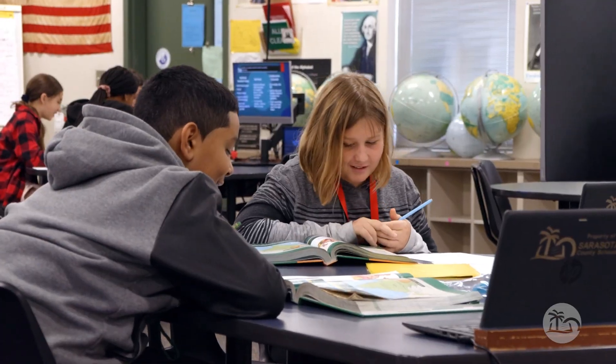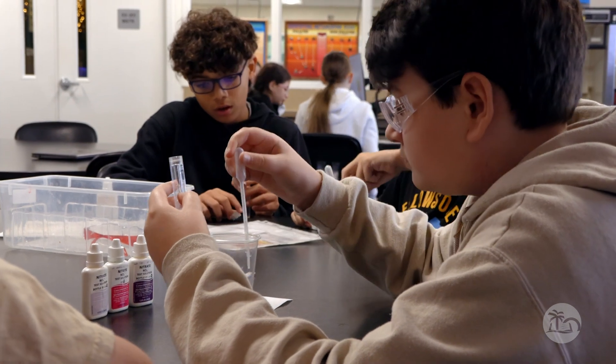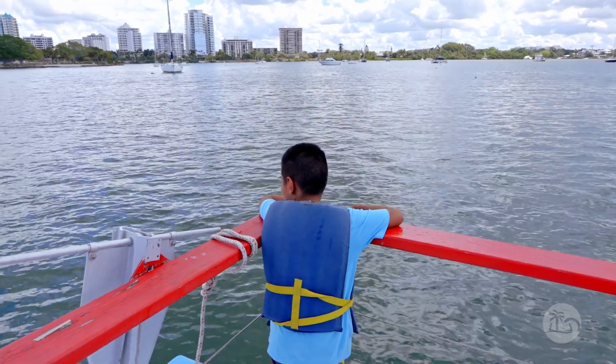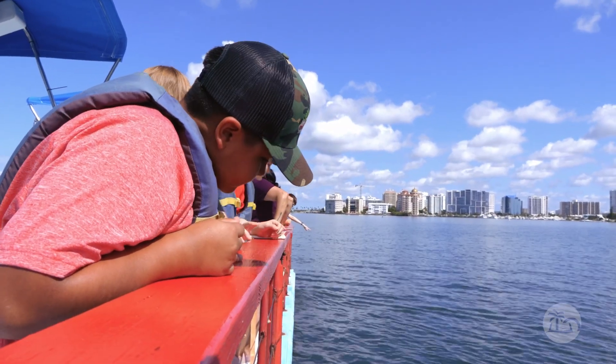The Marine Science Academy really focuses on the idea that everything is connected. You are making a point with the kids that what you learn in the classroom and what you learn outside of the classroom are all connected. The students that excel most in this academy are the students that want to really live outside of the four walls of the school.